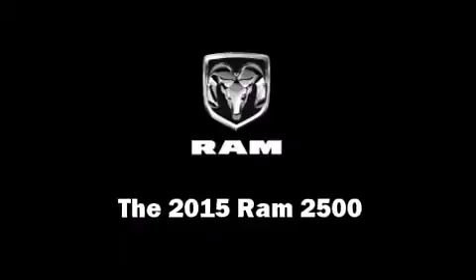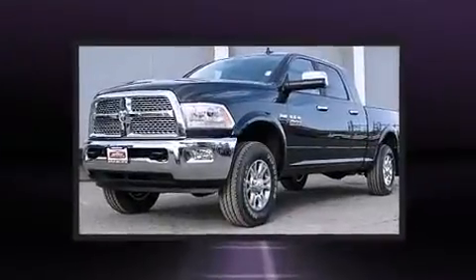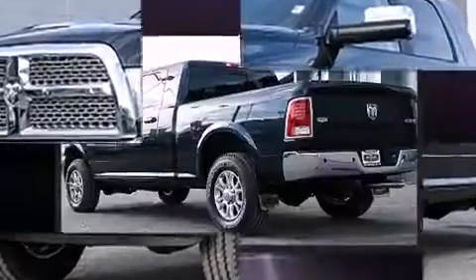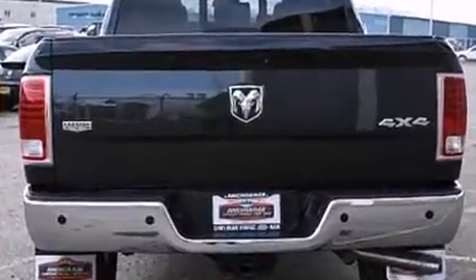Take command of the road in the 2015 Ram 2500. It features four-wheel drive capabilities, a durable automatic transmission, and a powerful eight-cylinder engine. It distinguishes itself from the competition with features such as delay-off headlights and a rear-step bumper.